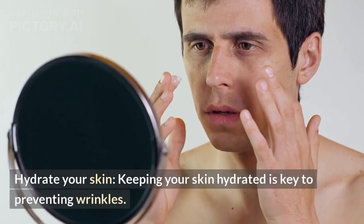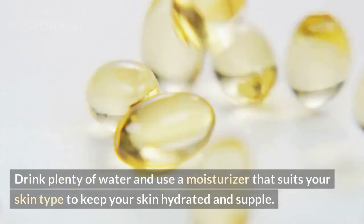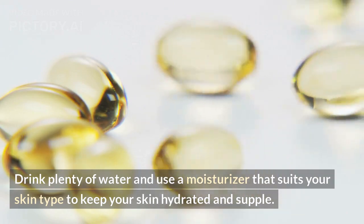Hydrate your skin. Keeping your skin hydrated is key to preventing wrinkles. Drink plenty of water and use a moisturizer that suits your skin type to keep your skin hydrated and supple.